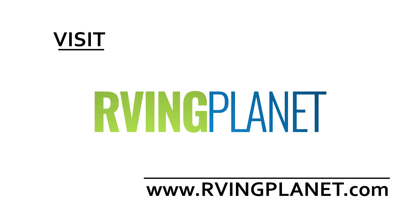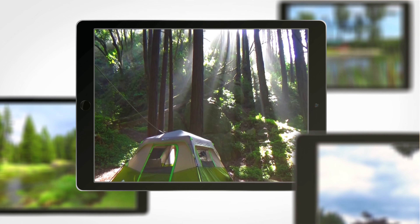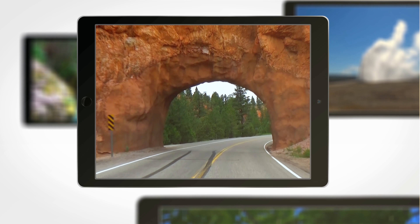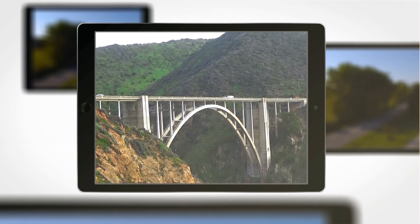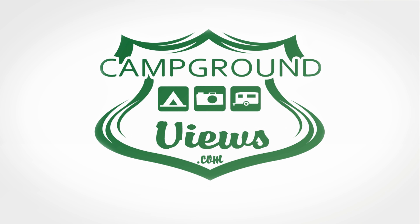If you want to check out the Monaco Marquee, you can head over to rvingplanet.com. We'll see you next time.